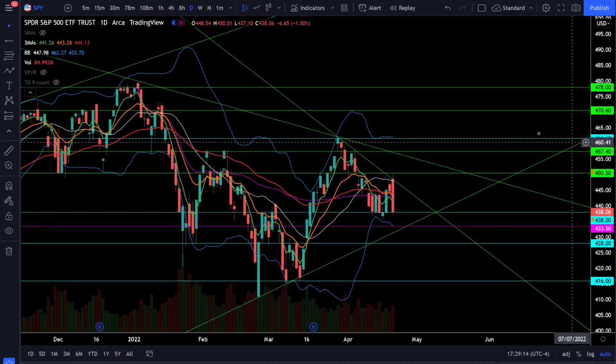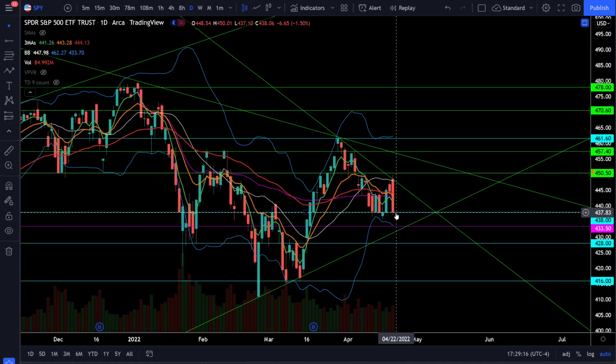Today on SPY we were down one and a half percent and we're right back down to this critical support level at 438. The critical level we need to hold above for any hopes of a bull market is down here at 433.5. We were getting very close to getting confirmation of that bounce off support, but we needed to close above SPY 450 and there was a very strong rejection from that resistance — we have a very bearish engulfing candle on the daily chart coming all the way back down to support.